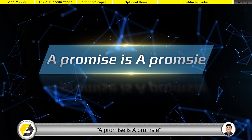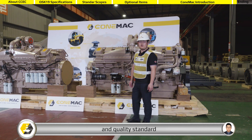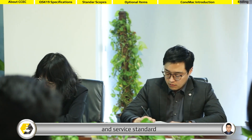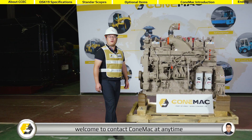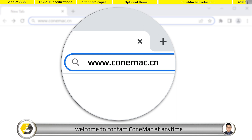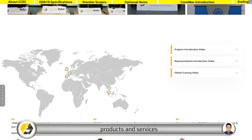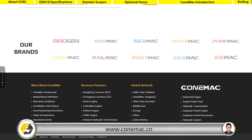A promise is a promise. EMAC continuously upgrades our products design and quality standards. We will continuously improve our products quality and service standards to meet the certifications for customers from all over the world. Thank you for your time with us. Welcome to contact Cummack at any time. For more details about our company, products, and services, you are welcome to visit our homepage at www.comac.cn.